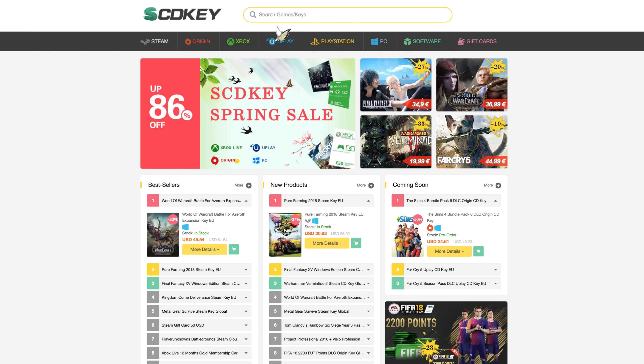All right, tech fans. So just like the title says, you guys can get the code for Windows 10 Pro for under $15. Today's video is sponsored and brought to you by SCD Key. These guys have a great website with all kinds of different games, all kinds of different applications, and they have wonderful game codes for great prices, as well as the Windows 10 Pro Key that we're going to be bringing you guys today.